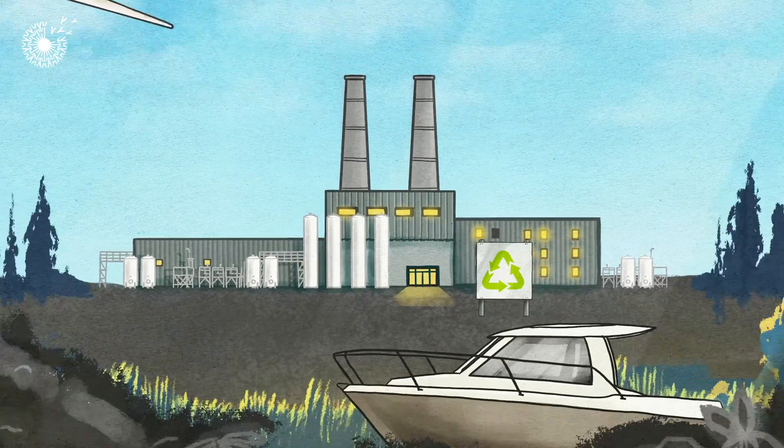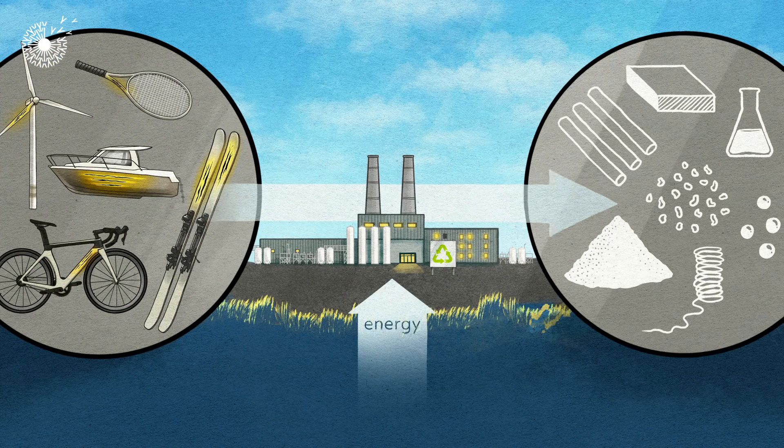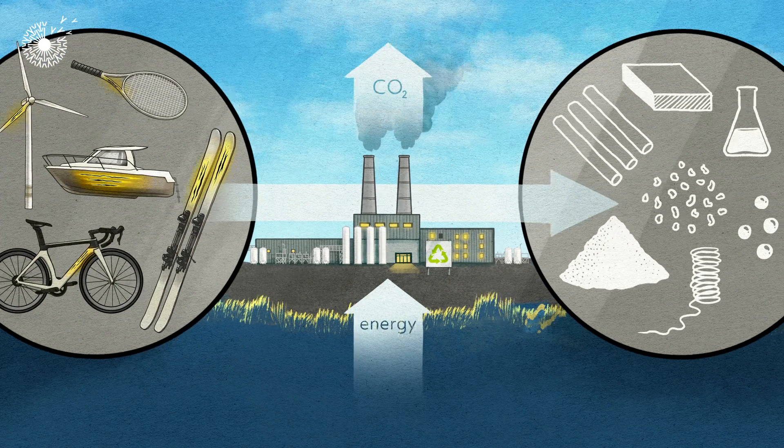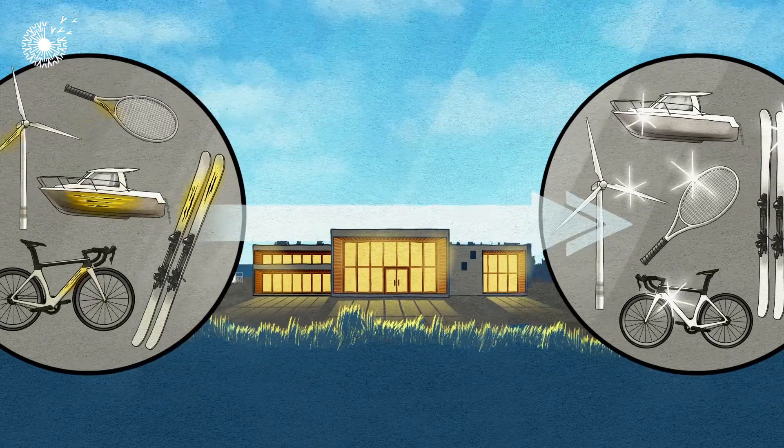Recycling is better than throwing things in landfill when they break. But it still takes a lot of energy to turn the broken parts into reusable materials, and even more energy to make new replacement items. Wouldn't it be better to repair these items?